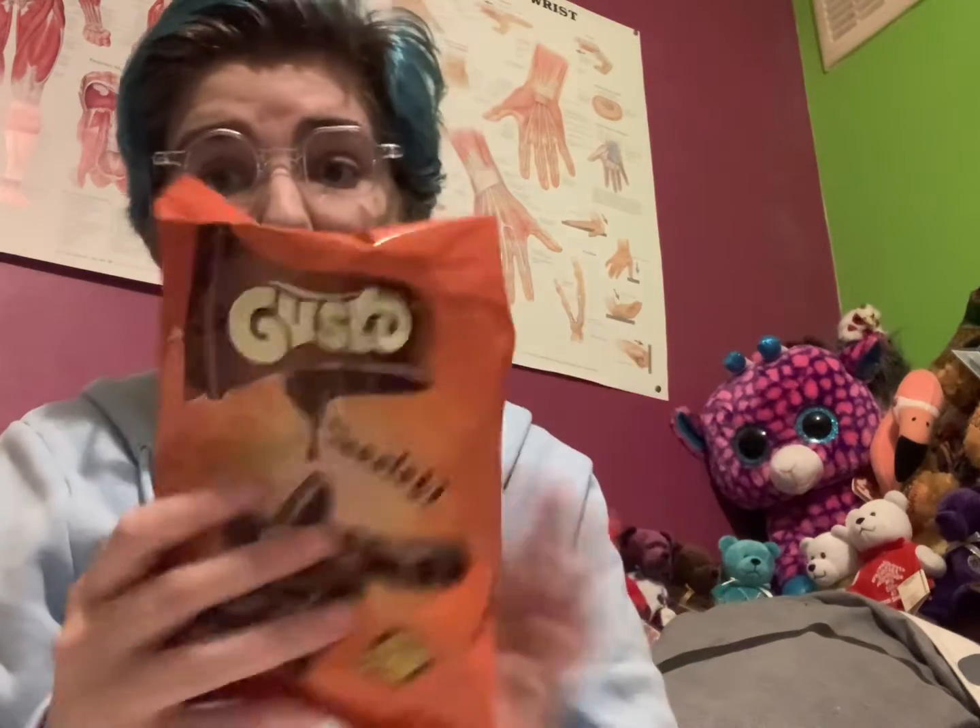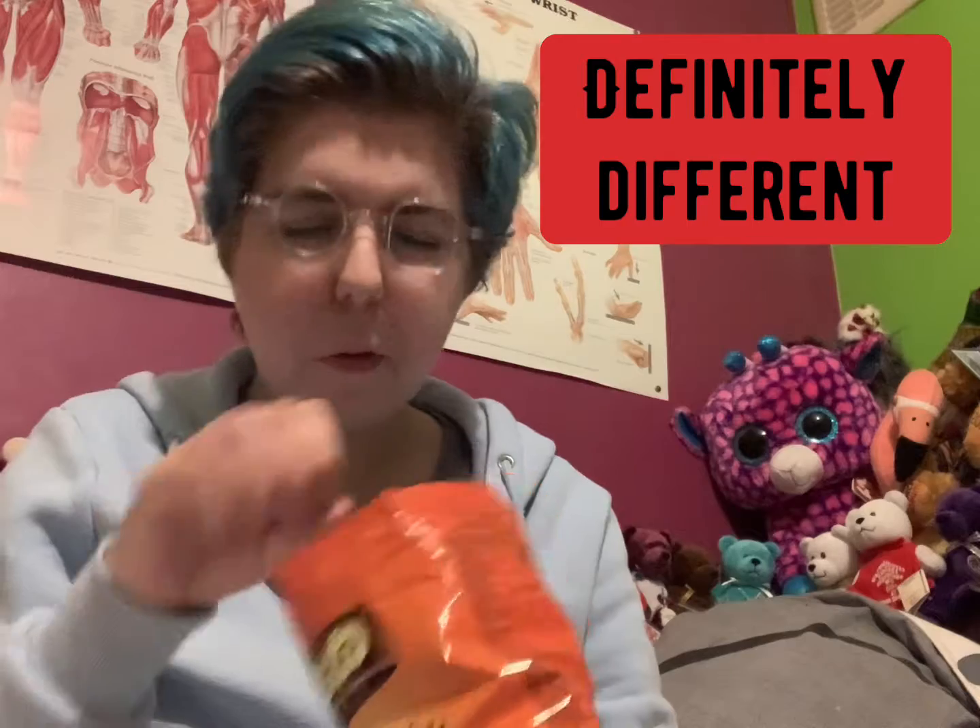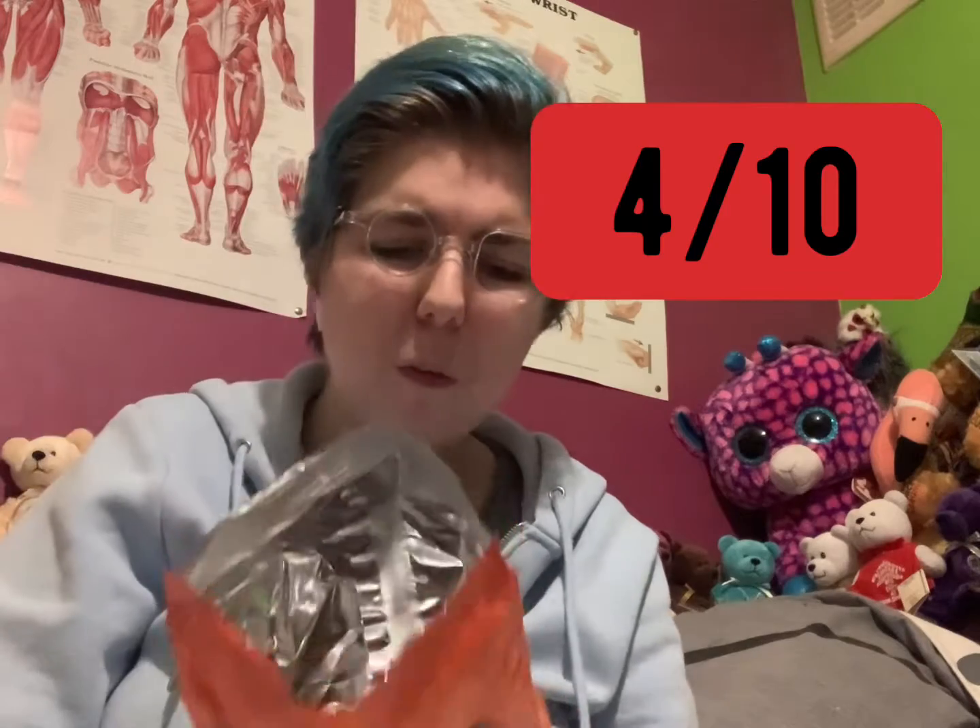Now moving on, we're going to try these Gusto Siccolotti — I think these are chocolate. These are Romanian. It looks like they're chocolate-covered crisps. Maybe like four out of ten — not bad, but I'm not sure I'd have them again.